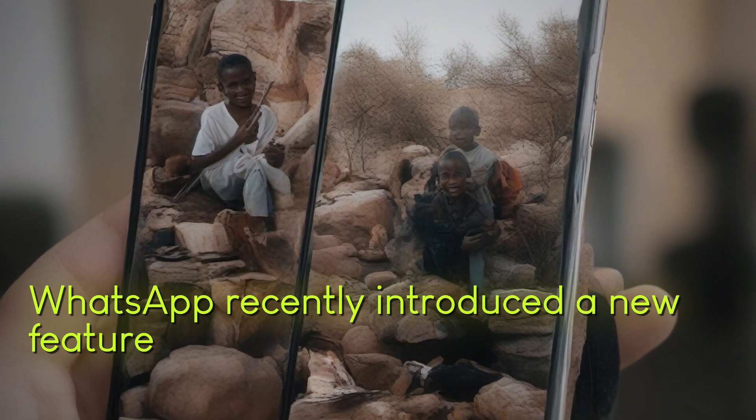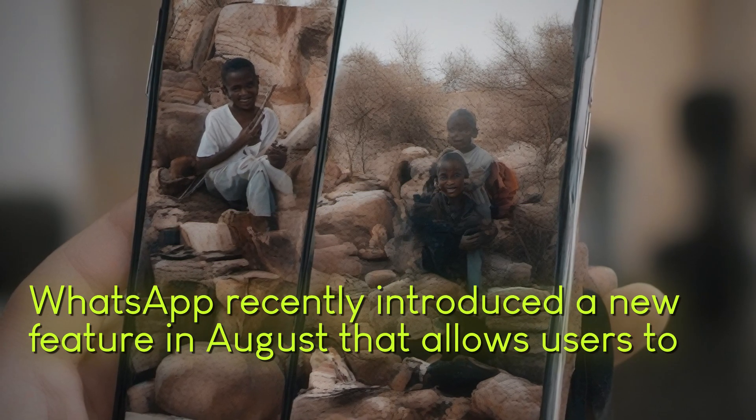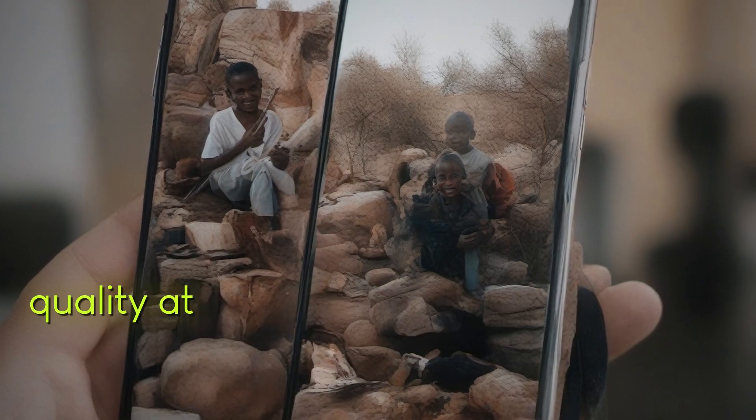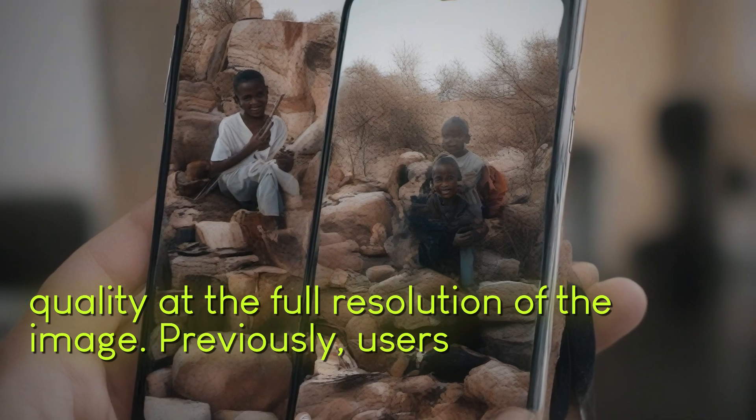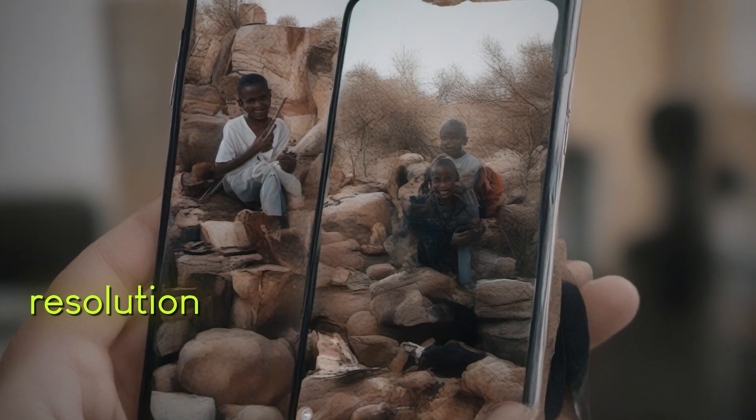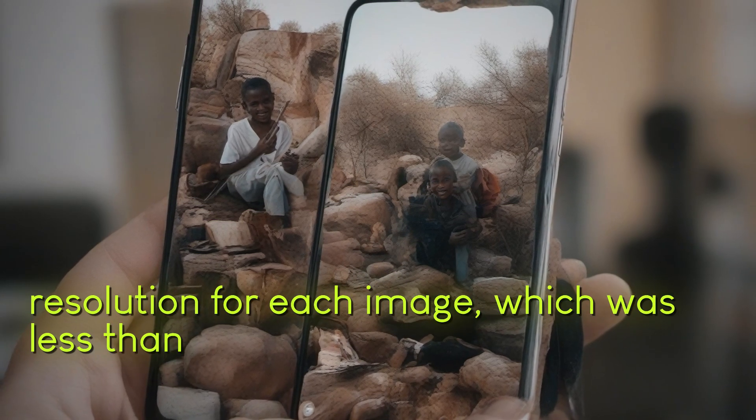WhatsApp recently introduced a new feature in August that allows users to send photos in higher quality at the full resolution of the image. Previously, users had to manually select the resolution for each image, which was less than ideal.